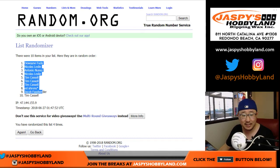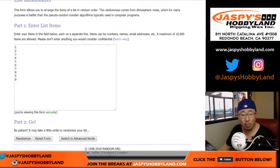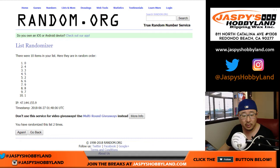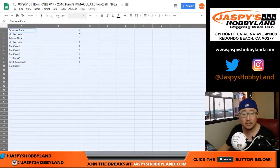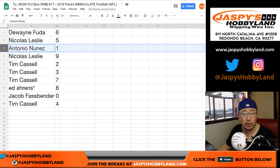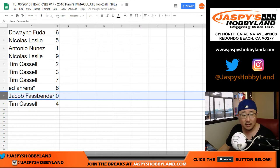Dwayne down to TC. And then 3 and a 1 four times for these right here — 6 down to 4. Dwayne, you got 6. Nicholas with 5. Antonio with 1. Nicholas with 9. TC: 2, 3, 7. Ed with 8. Jacob with 0.